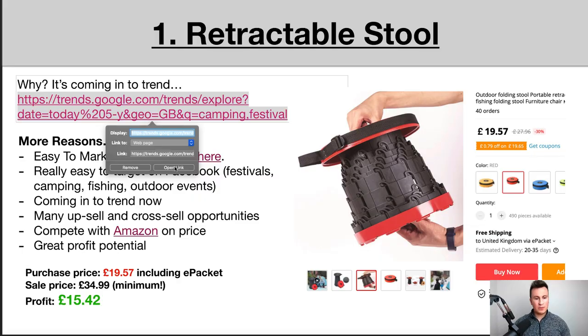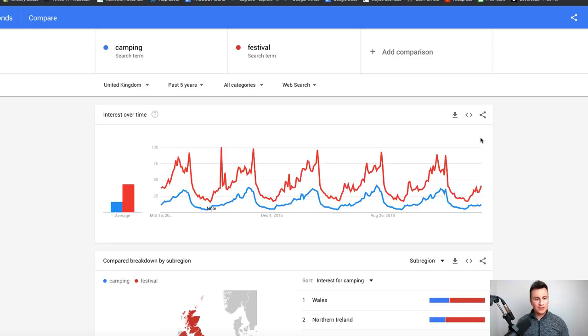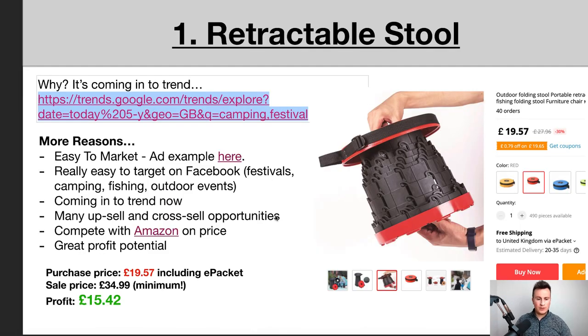Just to illustrate this, here is the Google Trend data for the two search terms 'camping' and 'festival' side by side. As you can see, they both go up and down at the same times, and the point at which they both start to increase is kind of now — and it's only going to go up and up until it reaches its peak in July/August time. This repeats year on year, which is a perfect illustration of why now is a great time to sell this product.